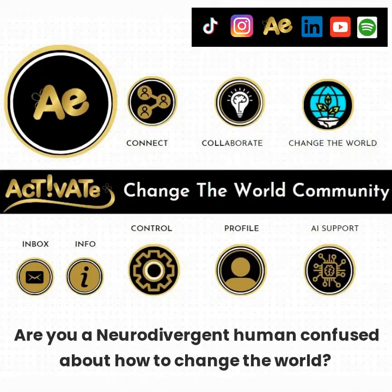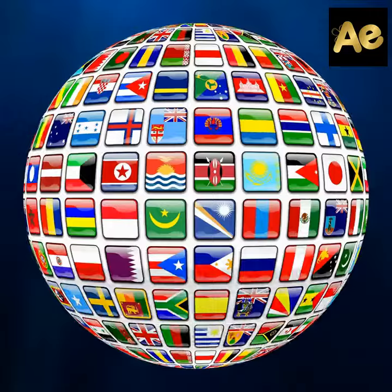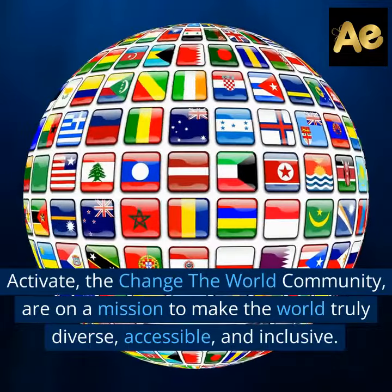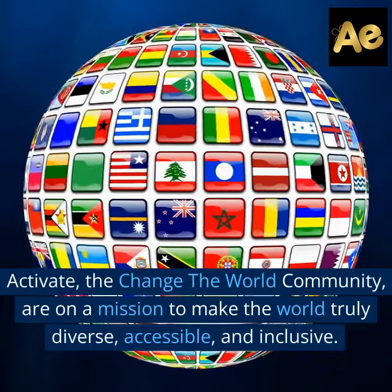Are you a neurodivergent human confused about how to change the world? Activate, the Change the World community, are on a mission to make the world truly diverse, accessible, and inclusive.